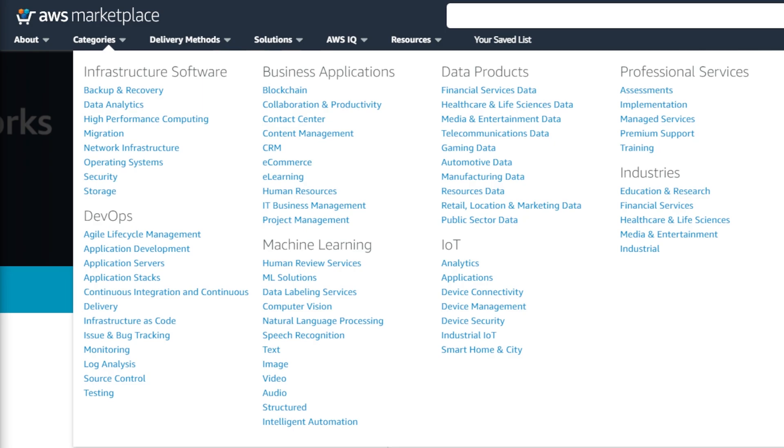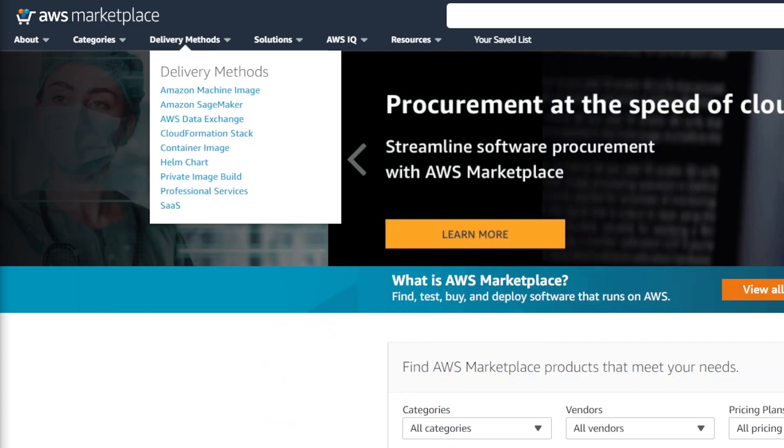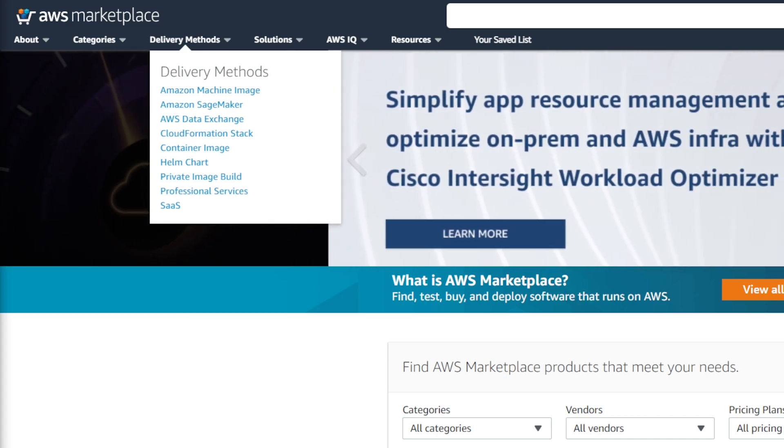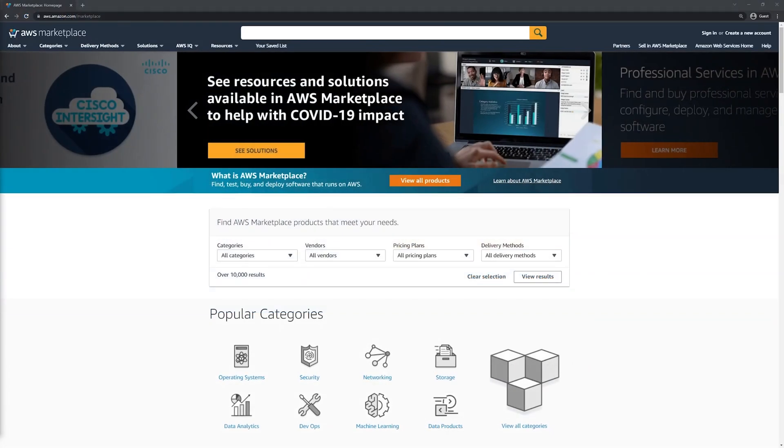Similarly, if you are searching for software that is specific to a deployment option, navigate to our Delivery Methods tab, which includes our full list of supported delivery methods. Supported methods today include Amazon Machine Images, Container Images, Software as a Service, and Professional Services. If you have a software product or a vendor in mind, simply type the name or keyword in our search bar above.